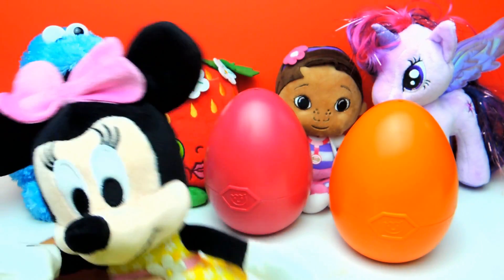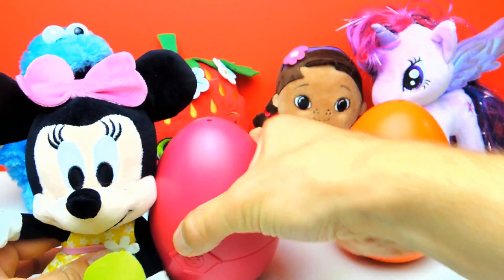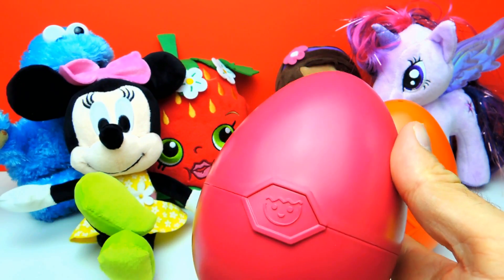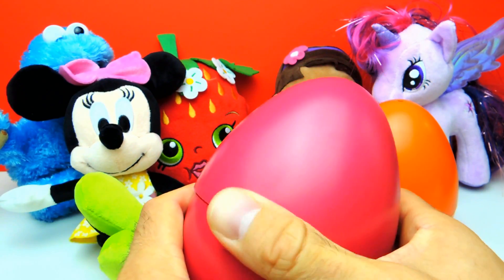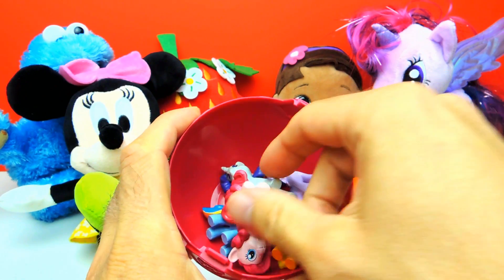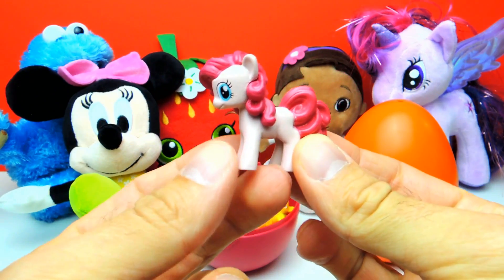Let's go on. I think this was our first surprise egg and we have two more eggs to go. And Minnie Mouse wants us to open the next one, so let's open it. Look, there are some ponies inside. Here we have, for example, Pinkie Pie.